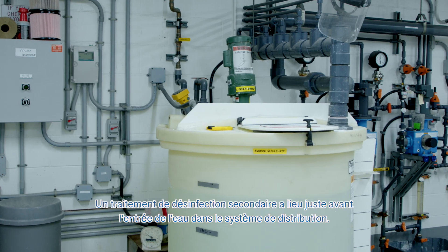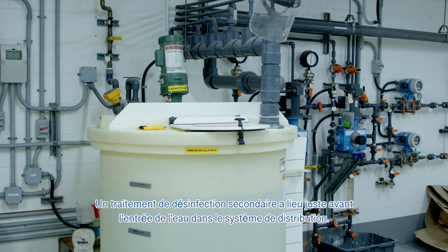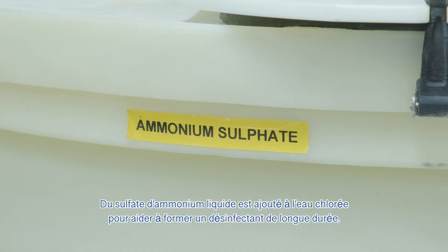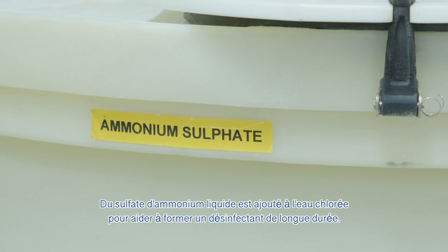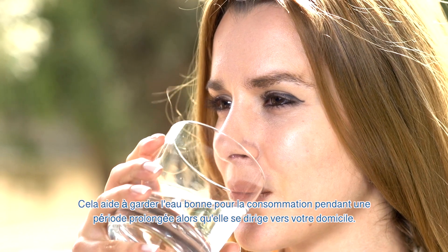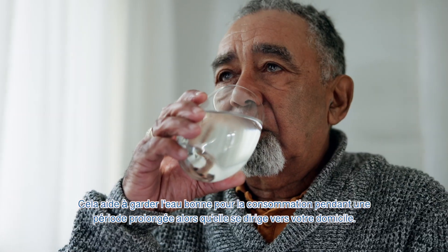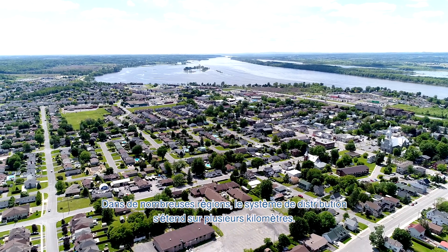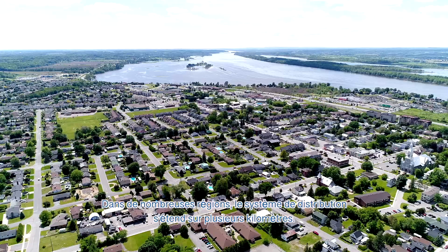Secondary disinfection treatment takes place right before the flow enters the distribution system. In addition, liquid ammonium sulfate is added to the chlorinated water to help form a long-lasting disinfectant. This helps keep the water safe for consumption for an extended period of time as it makes its way to your home. In many areas, the distribution system is many kilometers long.